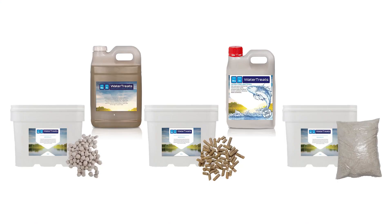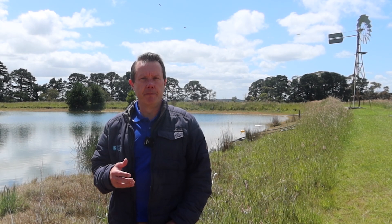G'day, I'm Scotty Tucker. Just wanted to have a quick chat about Biosting. This stuff's my favourite product. The reason it's my favourite product is because it actually treats the problem, not the symptom.